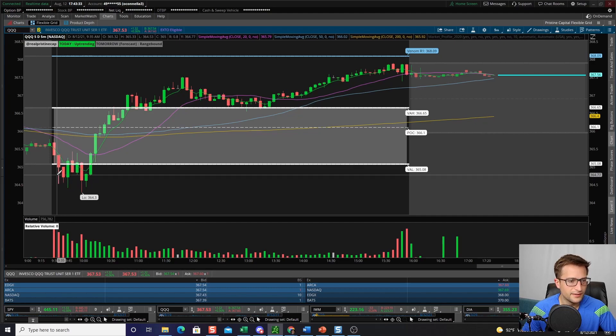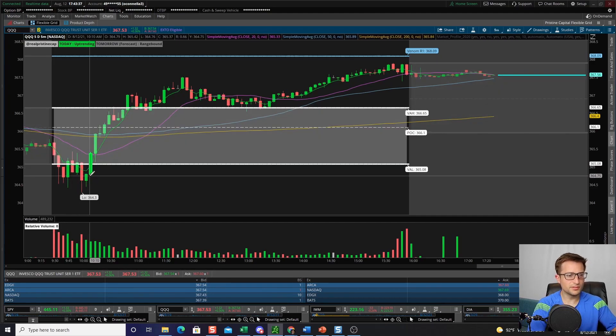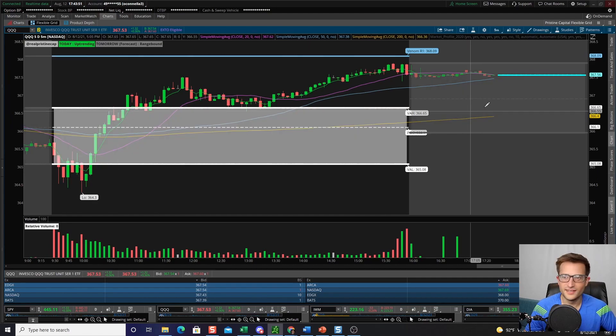I took two shots at both of those potential breakdowns. Once I took those stops, I was like, alright cool — what's next? It's actually a very liberating feeling when you realize you were wrong and nothing bad happened. You took minimal losses, little paper cuts, and we're all good.